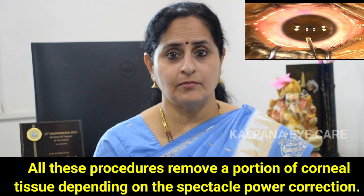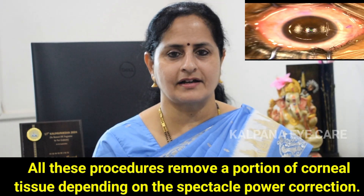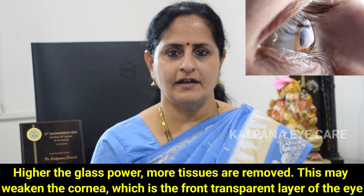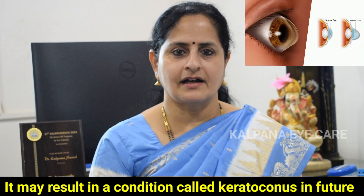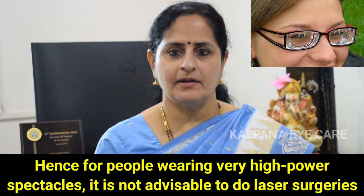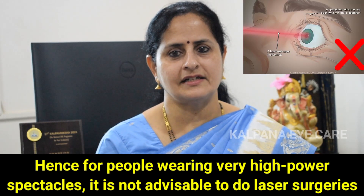All these procedures remove a portion of corneal tissue depending on the spectacle power correction. Higher the glass power, more tissues are removed. This may weaken the cornea, which is the front transparent layer of the eye, and may result in a condition called keratoconus in the future. Hence, for people wearing very high power spectacles, it is not advisable to do laser surgeries.